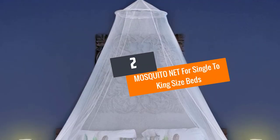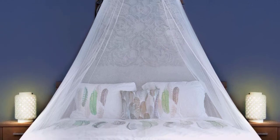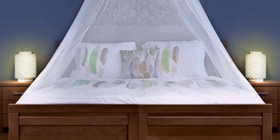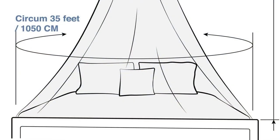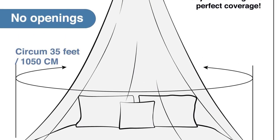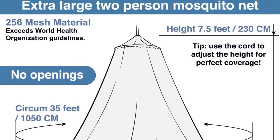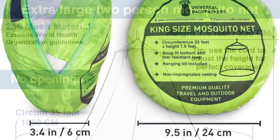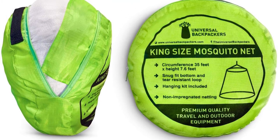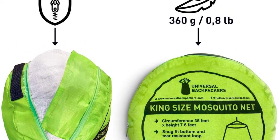Number 2: Mosquito Net for Single to King Size Beds. Say no to pest bites and irritations by purchasing the Univiral Backpackers Mosquito Net. It keeps all insects and vermin at bay and is the best net for a good night's rest. It is all-safe and fits any bed size well. Its canopy bottom design ensures that not a single mosquito can touch or bite you. The net material is durable polyester with elastic loops.